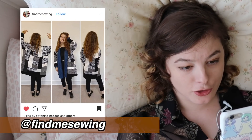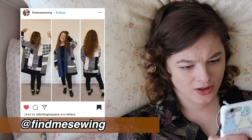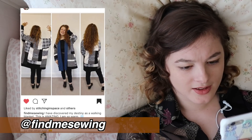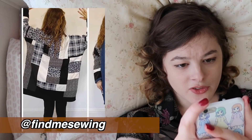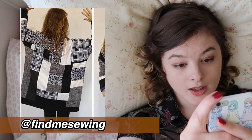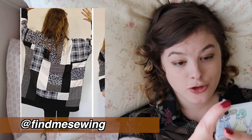Find Me Sewing has created the cutest patchwork coat — or cardigan? They called it a walking blanket, which I agree with. You look so cozy. I love how you've used scrap fabrics that are not super similar in pattern, but they are all around the same color scheme, so they really work super well together.